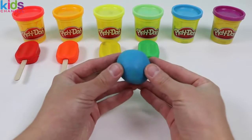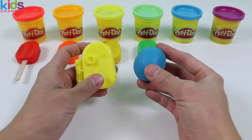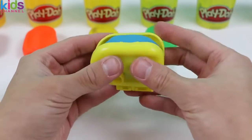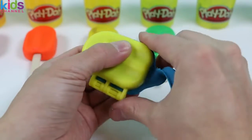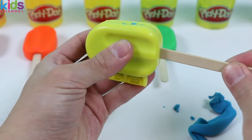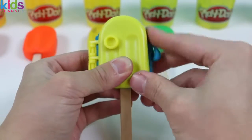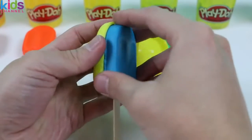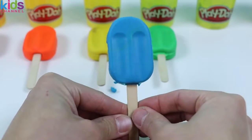The next color we'll be checking out is blue! I know some things that are blue — Catboy from PJ Masks is blue, Chase from Paw Patrol has a blue outfit, and blueberries are blue! I'm sure you know a lot of things that are blue too, start listing them! And it's finished — here is a blue popsicle!